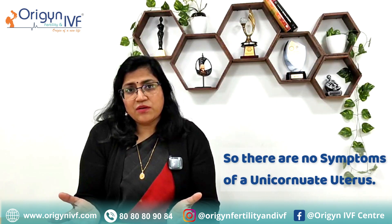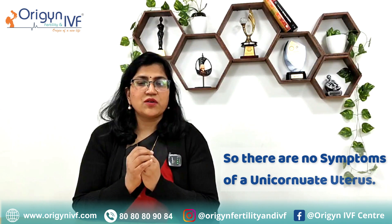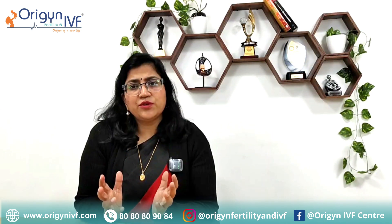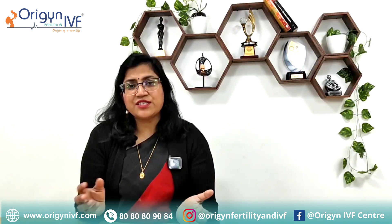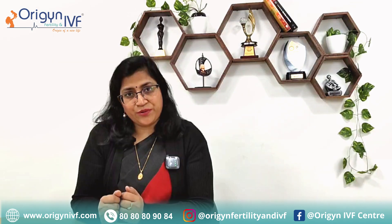There are no symptoms at all, because you have half a uterus which will be bleeding normally, so you will have normal menstruation. You will not even come to know about it unless you do an ultrasound or unless you suffer from a complication of unicornuate uterus.